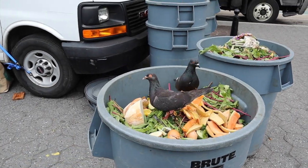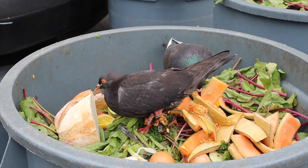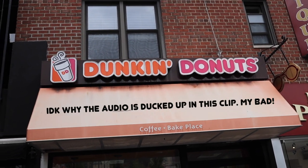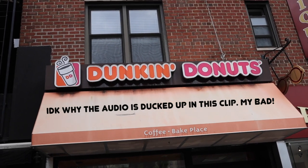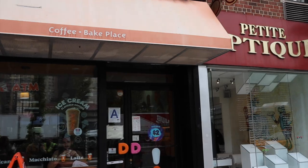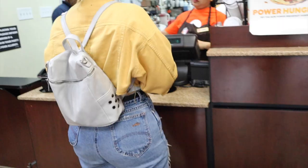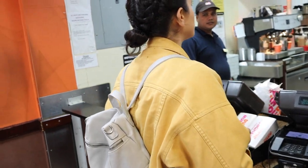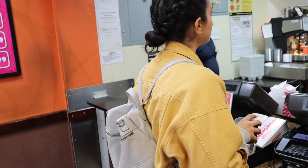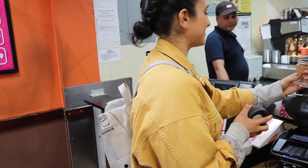Here we are at good old Dunkin' Donuts. I've never had a latte here before, but I have had iced coffee and it wasn't a great experience. Let's just see what happens. Can I have a small hot latte with almond milk and two shots in my reusable cup? Thank you so much.